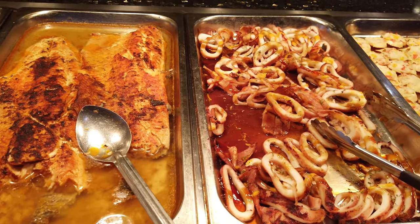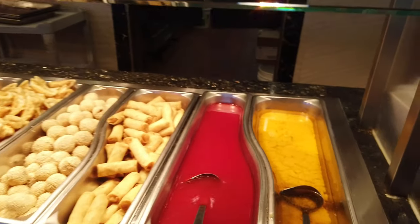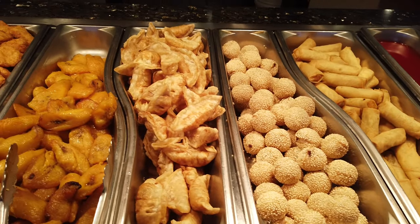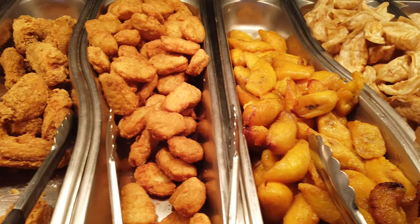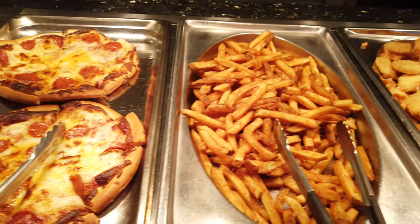And then we have some salmon and steamed fish. Over here we have some sweet and sour sauce to go with your egg rolls, sesame balls, fried potstickers, fried bananas, chicken nuggets, chicken wings, fried shrimps, french fries, and pizza.